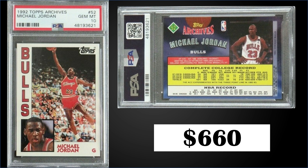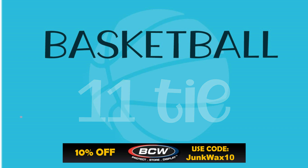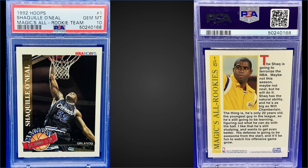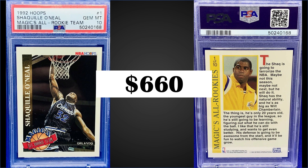Also in the 11th spot, from 1992 Hoops, we have the Shaquille O'Neal rookie year Magic's All Rookie Team insert card graded a PSA 10. This card sold for $660. The record for this card is $1,125 and it has a pop of 334 in gem mint condition. These Magic's All Rookie Team inserts were found in series 2 boxes of 92 Hoops, and recent sales have been around $140 to $150 on eBay.